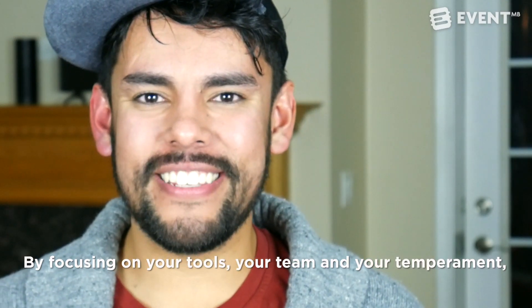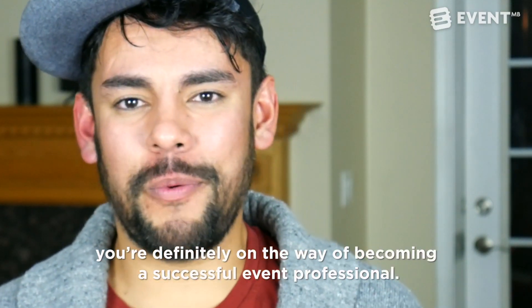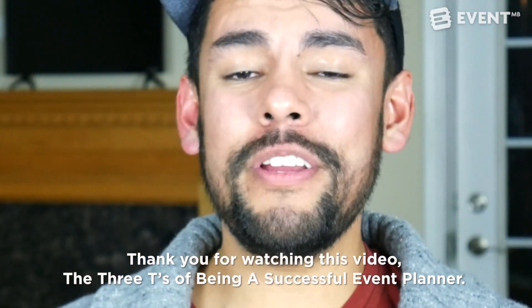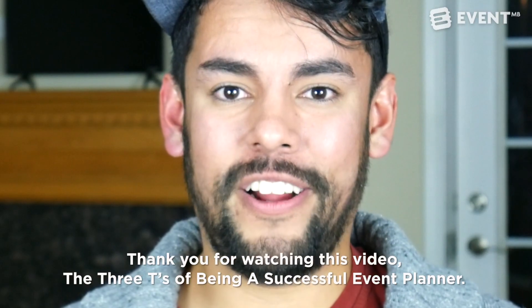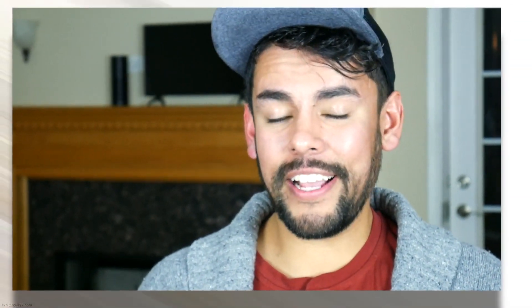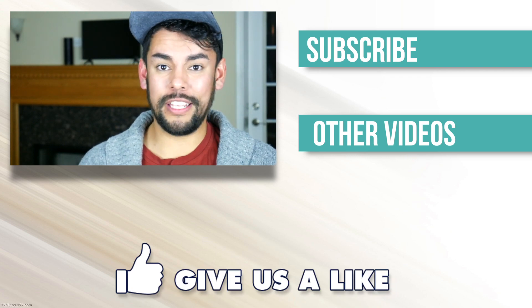By focusing on those three T's — your tools, your team, and your temperament — you're definitely on your way to becoming a successful event planner. Thanks for tuning into this video on the three T's of being a successful event planner. This was brought to you by EventMB, the number one blog for event professionals. Remember to subscribe to EventMB on YouTube and like us on Facebook. If you enjoyed this video, go ahead and click like below and leave us a comment.